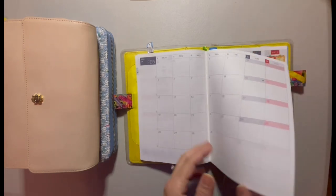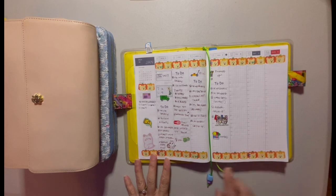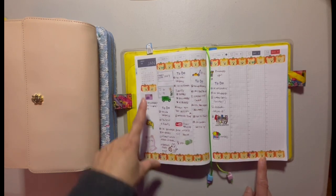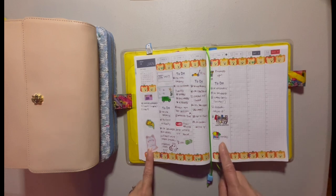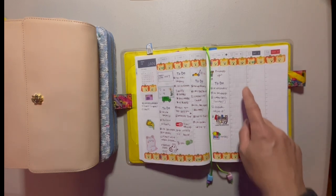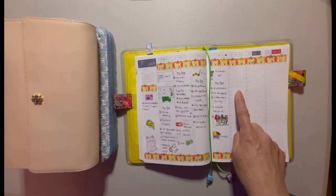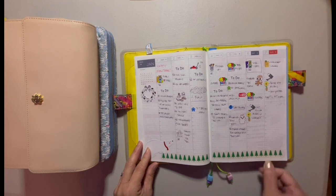Now let's go to the week. This is for this week. Washi tapes from Daiso, and I generally don't pre-plan other than putting down the washi and any packages that I might expect for the week. I generally plan the night of or the morning. Today's Friday morning, so I will list down the tasks that I need to get done for the day. This is for last week.